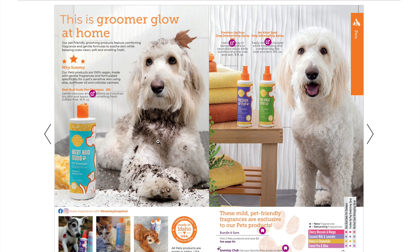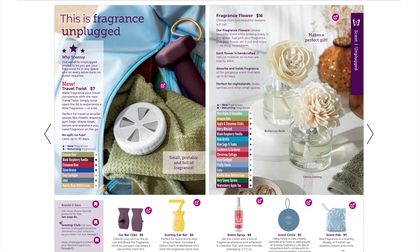We didn't get any new pet products, but the Best Bud Suds bottle goes a really long way — I bought it in 2018 and have only had to repurchase once. We have two small dogs and one large one, but we usually take our 70-pound dog Judge to get groomed. We mainly give the little ones baths. The Freshen Up Pup and Best Bud Suds are great; we don't really need the No-Knot Spot since our long-haired dog's coat isn't long enough to need detangling.